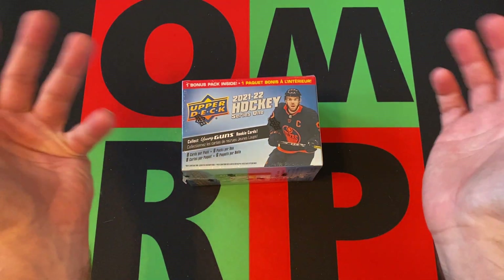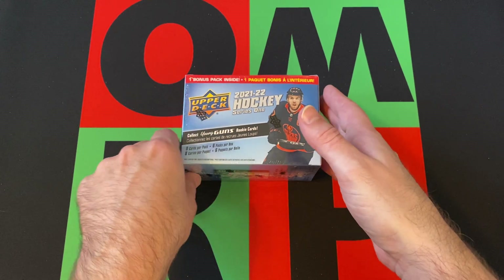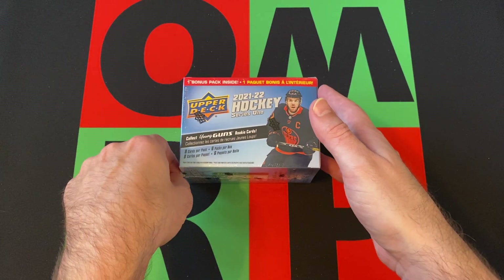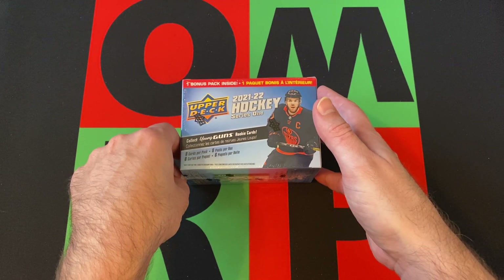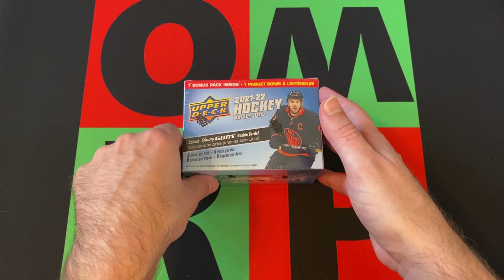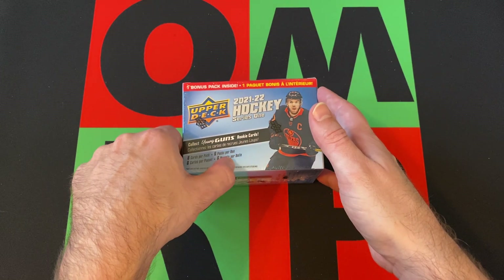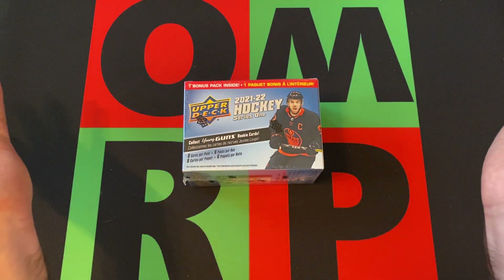Head on down in the comments and tell me if you pulled anything cool out of 2021-22 Upper Deck — doesn't have to be Series 1, but what's the best card you pulled? Or just say hi, and check out the links in the description for our blog, podcasts, other social media, as well as my eBay — I probably don't have anything up for sale right now, but check it out just in case and save me as a seller for later.